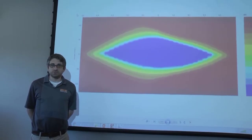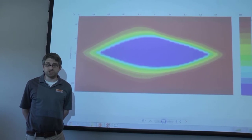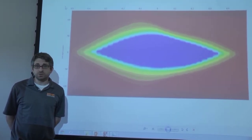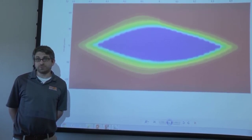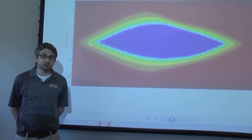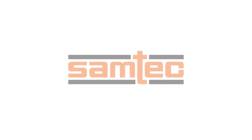Here we have an eye diagram, generated from the iBird software, showing the Firefly transmitting to the FPGA at 28 GB per second. You can note that the eye is wide open and operating in the bit error rate-free region. This eye diagram is representative of the signal driven from the Firefly to the FPGA across only a two-inch trace, so it should be expected that it's operating in a clean pattern.